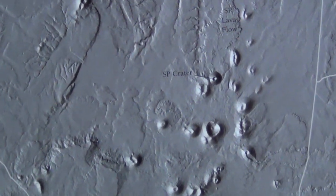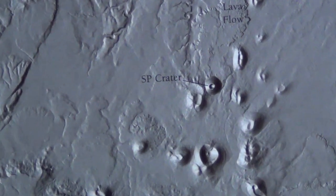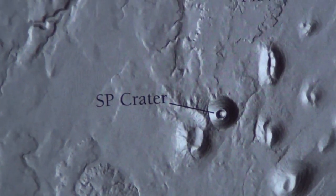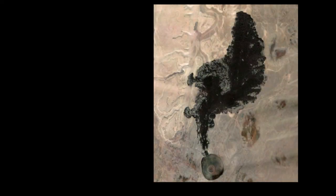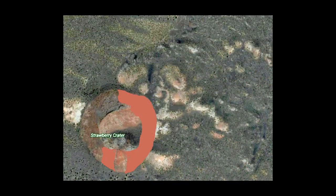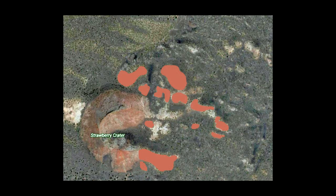In many eruptive sequences, much of the gas escapes early on and Strombolian activity eventually ceases. The final eruptive phase is typically a lava flow. The cone of loose material is not strong enough to support a column of lava, so the final flow will typically break out of the base, in some cases rafting part of the cone off with it.